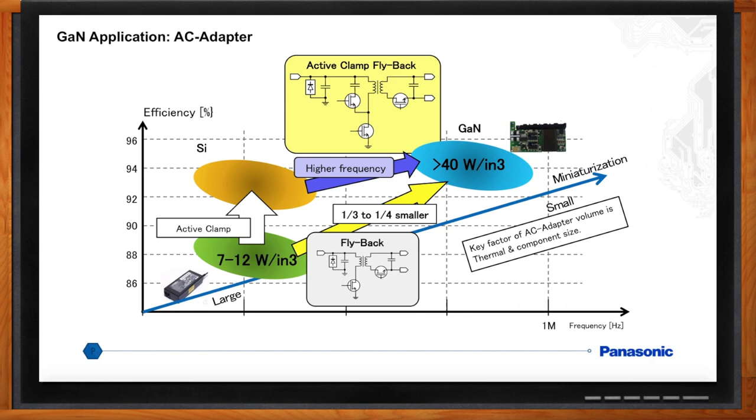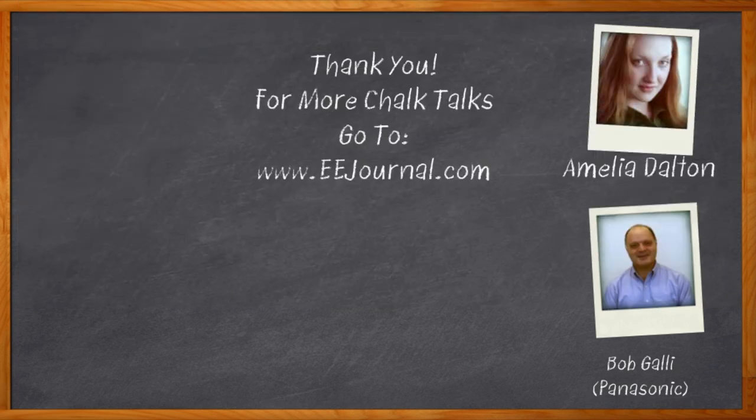Well, I think that's all I have time for today. Thank you so much for joining me, Bob. Thank you very much — it was a pleasure to talk about GaN. And before we go, don't forget to click that link — there you can find out more information about gallium nitride transistors from Panasonic. For Chalk Talk, I'm Amelia Dalton from eejournal.com. For more Chalk Talks, head on over to the Chalk Talks section of eejournal or check out YouTube, keyword eejournal.